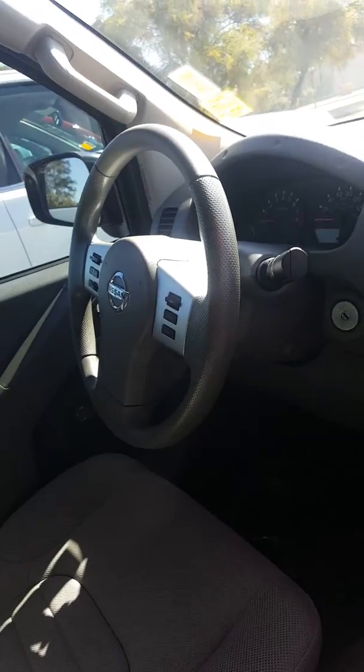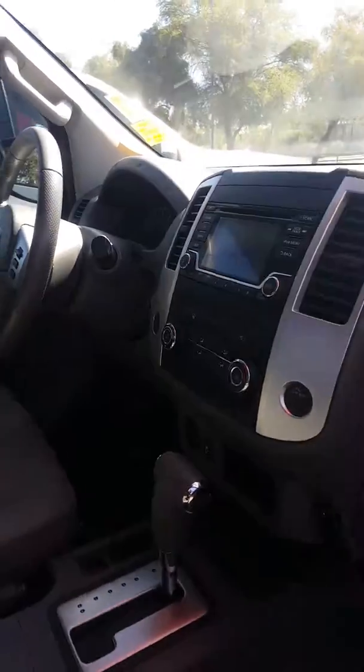Here's the inside of the vehicle. You got your CD player, screen there. You got your controls on the steering wheel. Interior is nice — he took care of this vehicle.